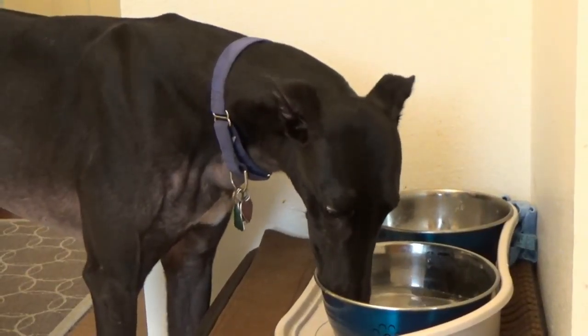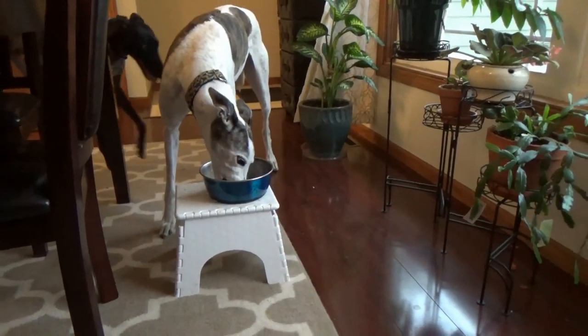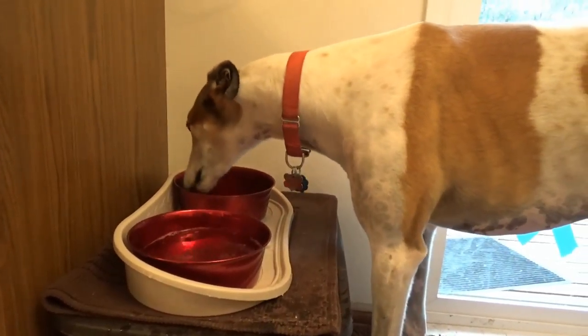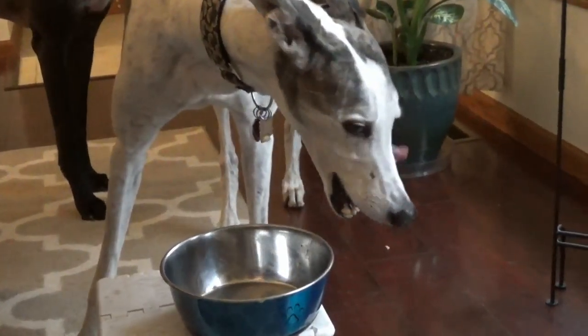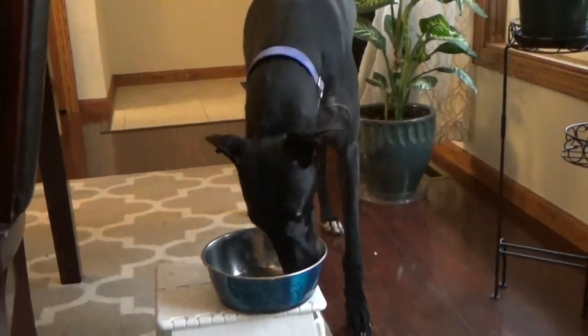You'll notice that we have their food and water bowls raised off of the floor. We've got them up on totes, but a step stool or something of similar height works just as well. Doing this makes consumption of food and water easier so that they do not have to strain their necks or bodies to get their mouths down to floor level. It has been explained to us that such an awkward posture while eating or drinking off of the floor could cause bloat.